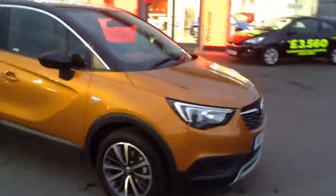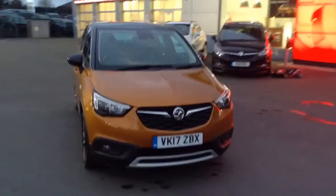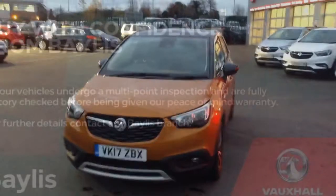If you'd like any more information on this lovely Crossland X demonstrator, or if you'd like to come down for a test drive, please call Bayless Vauxhall Hereford on the link below. Thank you for watching.